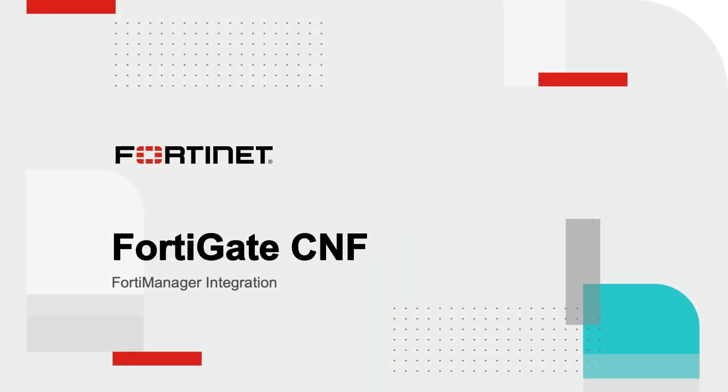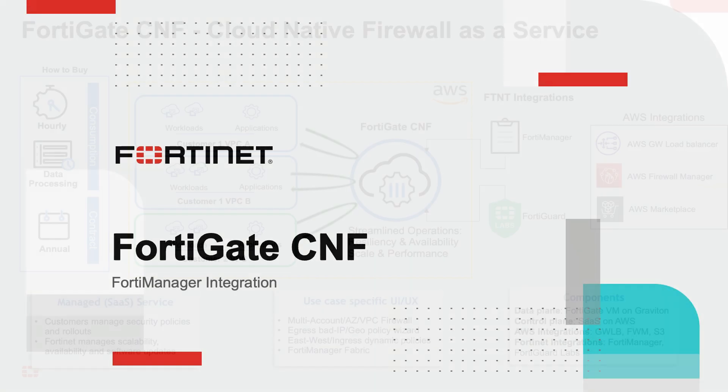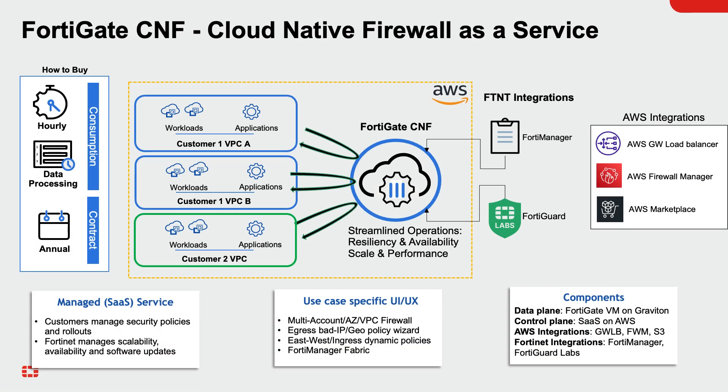FortiGate Cloud Native Firewall, CNF, is a SaaS-delivered next-generation firewall service that simplifies cloud network security while implicitly providing availability and scalability. FortiGate CNF reduces the network security operations workload by eliminating the need to configure, provision, and maintain firewall software infrastructure, while allowing security teams to focus on security policy management.